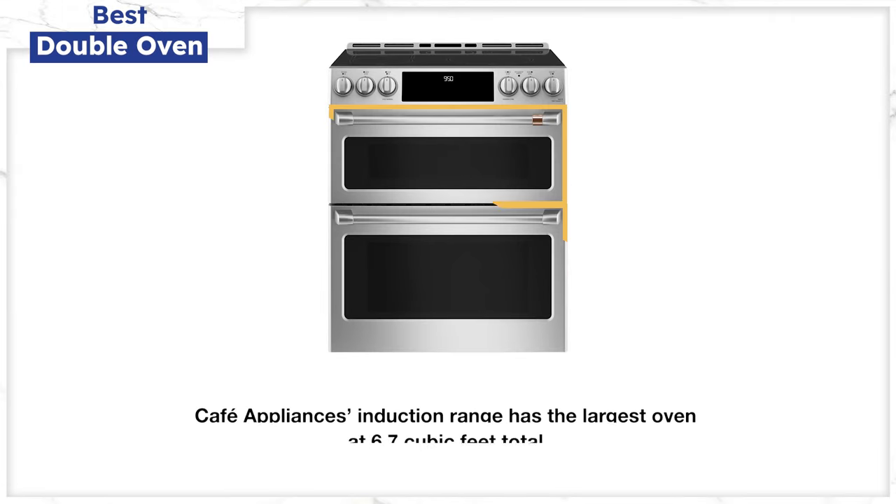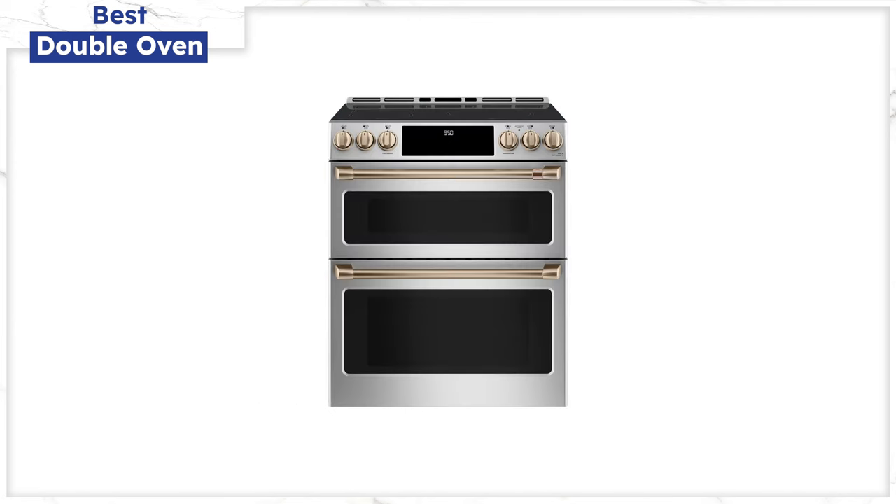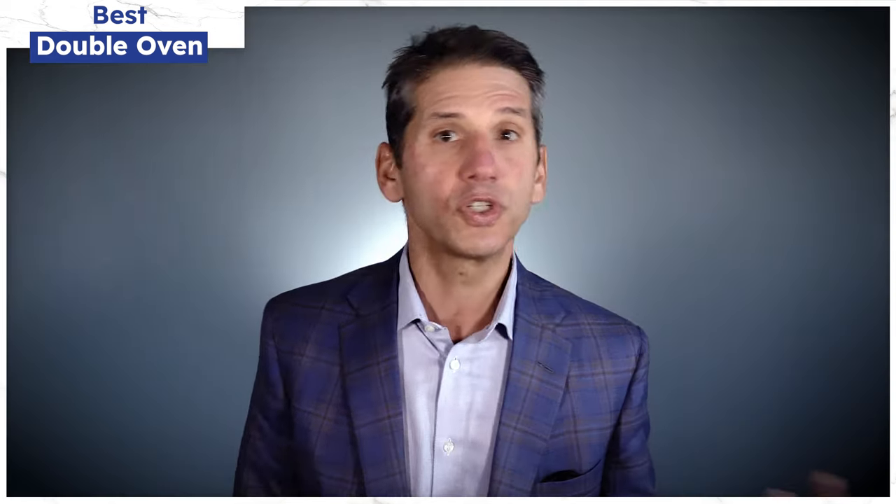The Café is the largest oven at 6.7 cubic feet total — 2.4 cubic feet in the smaller oven on top and 4.3 cubic feet in the larger oven below. That's either good for making smaller items and casseroles in the top oven, or a backbreaker if you're cooking larger items and have to lift from the oven below. You can customize it with white, black, or stainless steel finishes and many different handle options. The Café does have a bridge element connecting the two burners on the left-hand side with a max output of 3,700 watts. GE Café has their own service department, a key consideration if you're buying from a store without service.